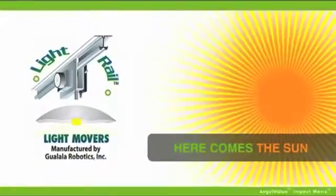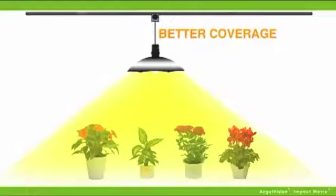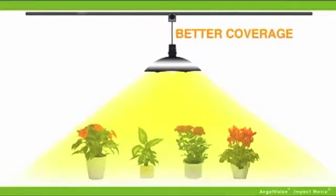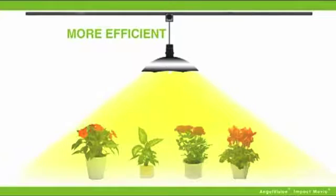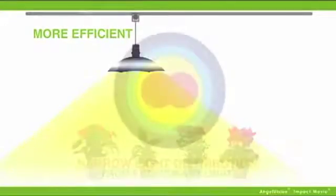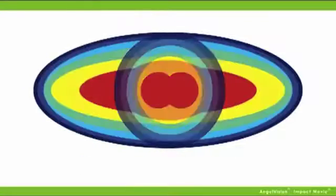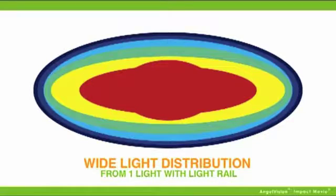LightRail light mover systems give you better coverage — your garden will be getting light evenly the way it would be in nature, giving your bulb efficiency and healthier plants. Check out the difference we make. Here's light distribution with a stationary bulb, and here's the LightRail difference. By running closer plant-to-lamp tolerances, you'll get your plants closer to the grow zone.